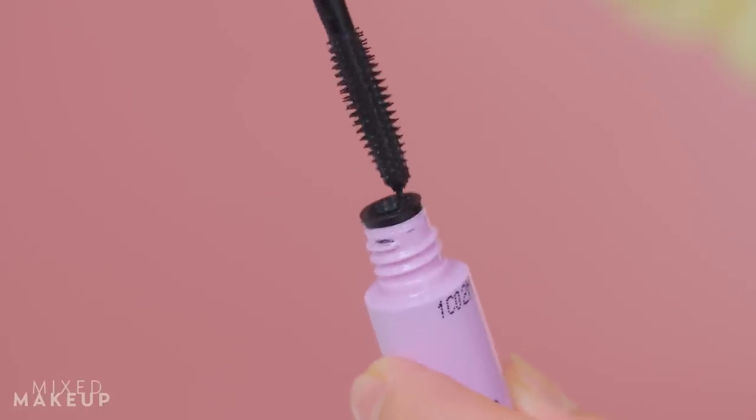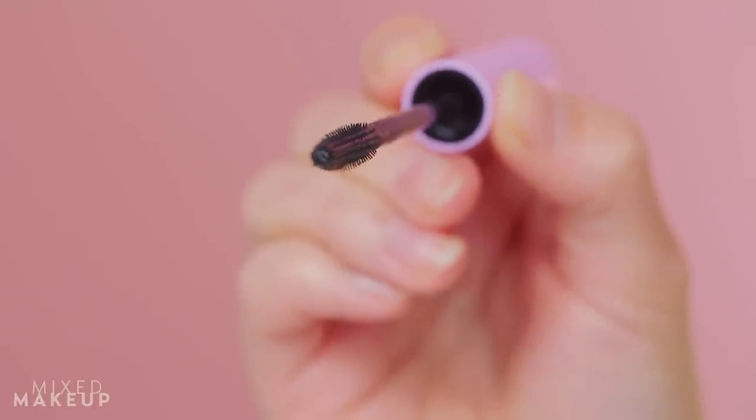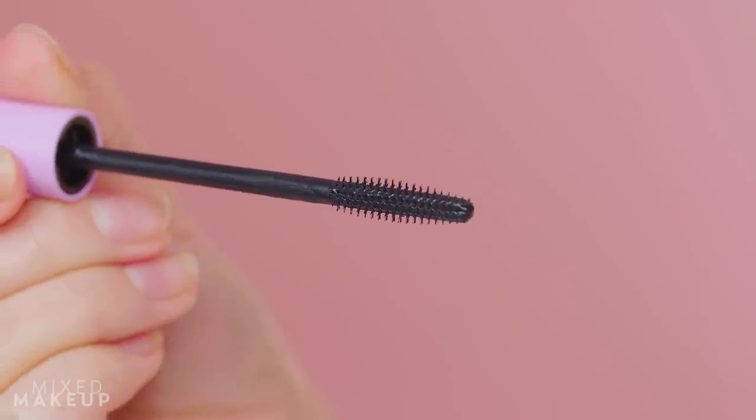It has vitamin E in the formulation, so it's nourishing and moisturizing for your lashes — it feels really nice. The thing that really makes it stand out is the brush. You can see the formula isn't all over it; you pull out just the right amount. It's a very thin, precise brush with bristles that really get in there. If you have almond-shaped eyes, hooded eyes, or short lashes, this brush is very beneficial.